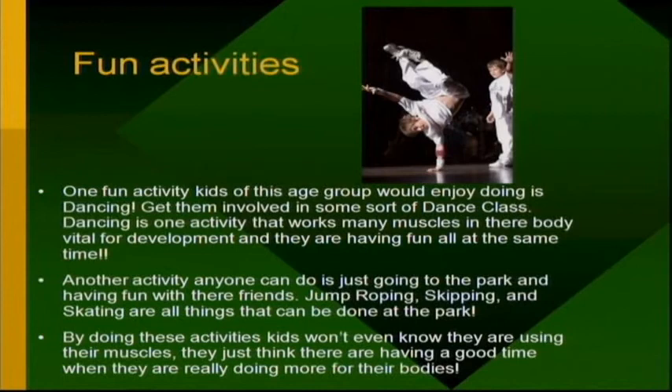Some fun activities for five to six year olds: dancing is a big one — they're kind of at the age where they're a little too old for toys. Dancing gets them active and works almost every single muscle in their body, and it's actually fun for them. Another activity anyone can do is just going to the park and having fun with their friends. Jump roping, skipping, and skating can all be done at the park. By doing these activities, kids won't even know they're using their muscles — they just think they're having a good time.